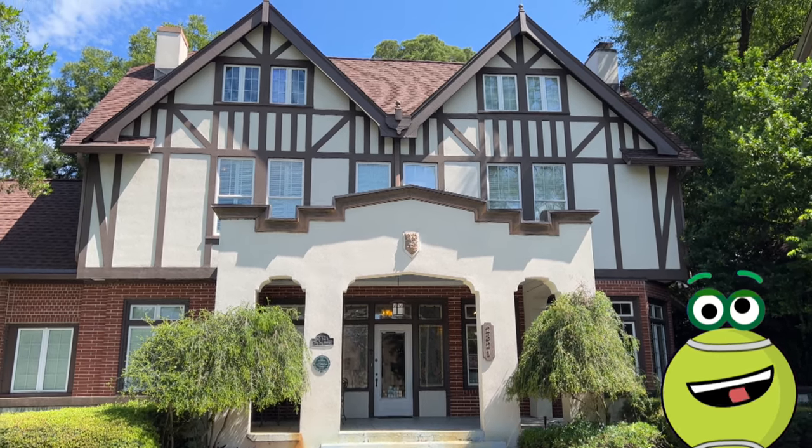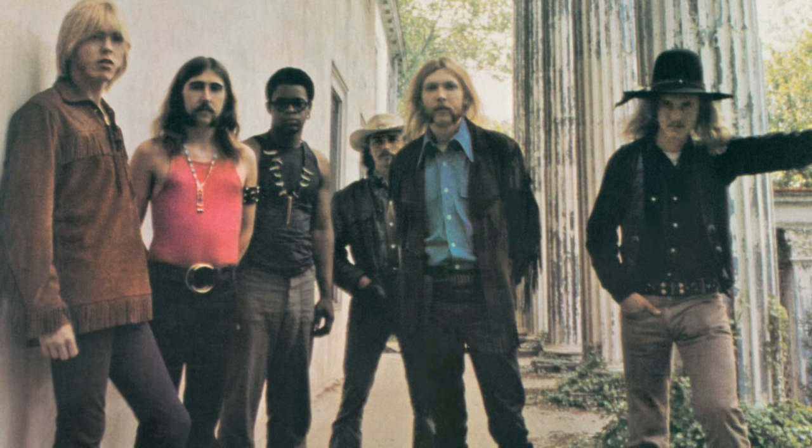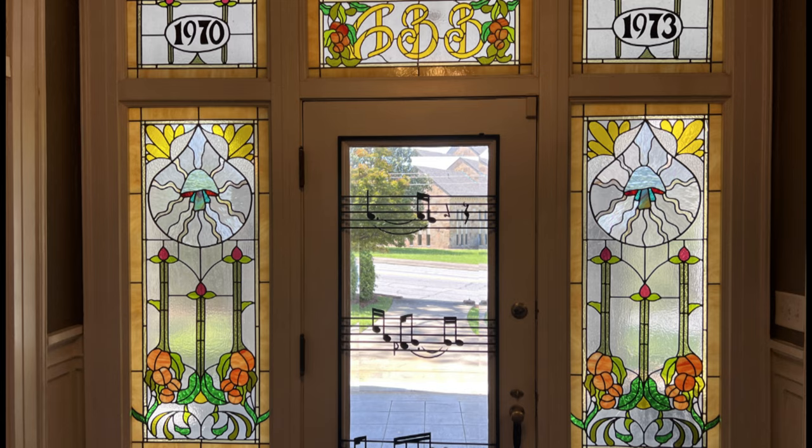Ballers, we're here at the Big House Museum in Macon, Georgia. The Big House was the Allman Brothers' home from 1970 to 1973.